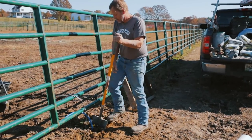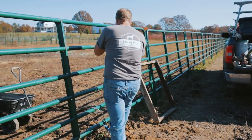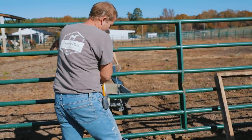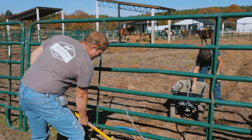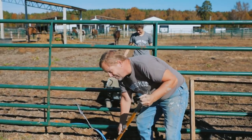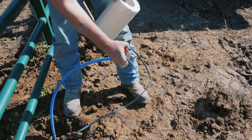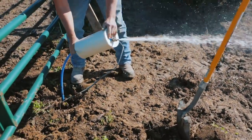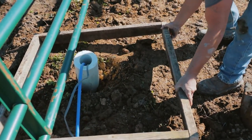Keith is out here getting the form ready so we can pour concrete. This is going to be the base for the Nelson waterers. We've got the majority of the Nelson waterers in the other pastures, but we have not gotten it in this one — that is what he's working on. Putting the form over the base of the Nelson waterer.